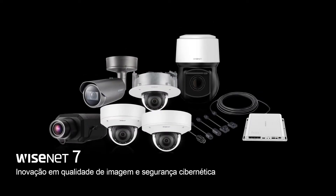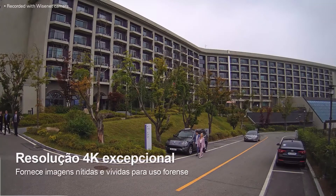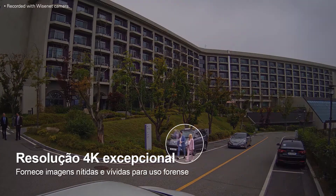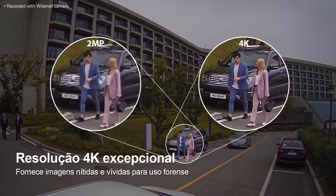An innovation in image quality and cybersecurity. Wisenet 7 supports resolutions of up to 4K to create clear and vivid images. This high quality imaging is more suitable for detailed forensic review and as evidence in the event of an accident or crime.